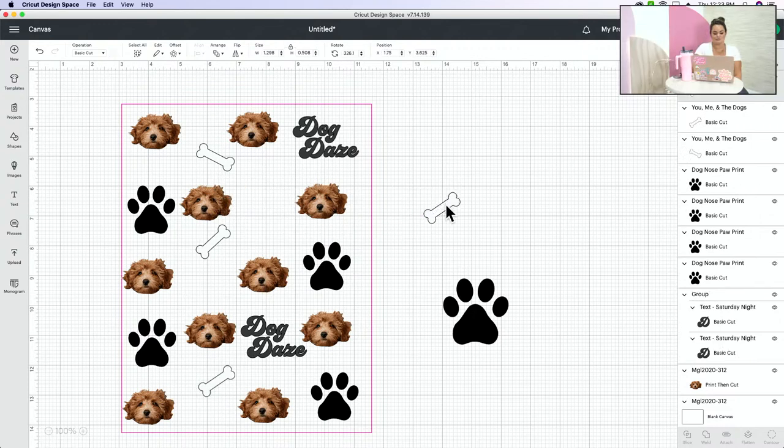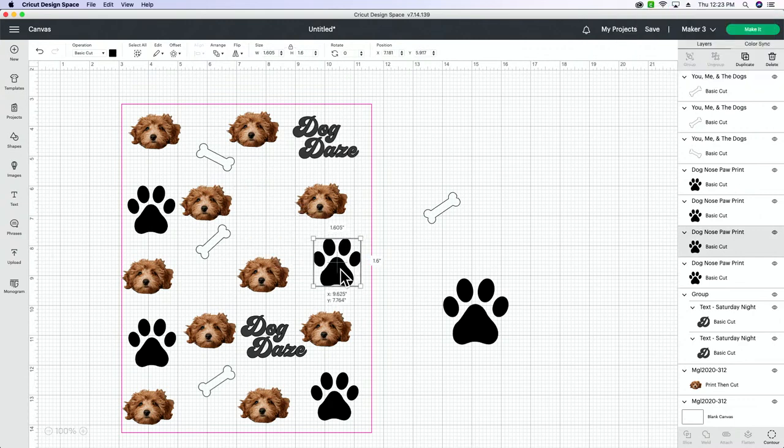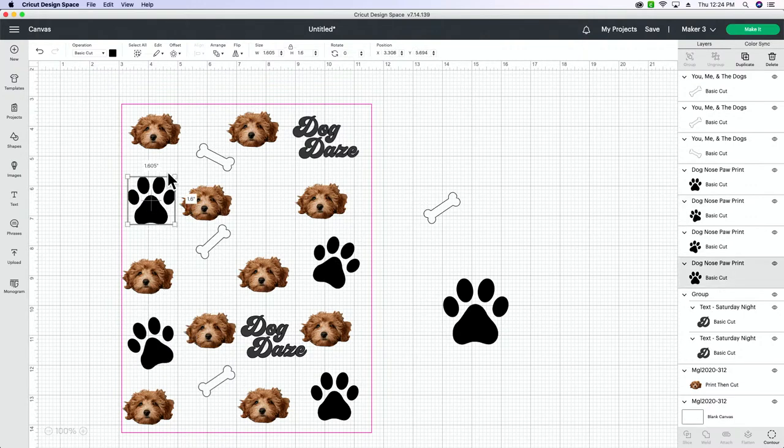Annie Carol is another good one. I love Annie Carol. I'm going to turn all these so they're all facing different directions.